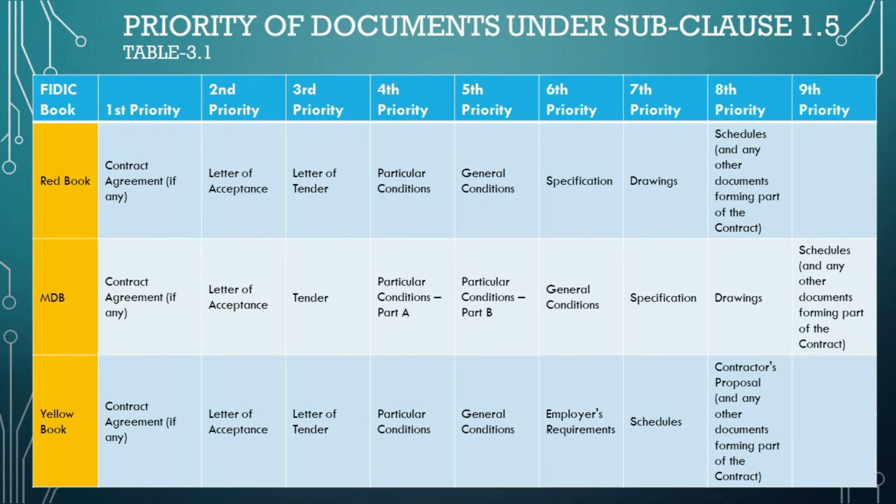Moving on, the letter of acceptance secures its position as second in command regardless of the FIDIC book type, signifying the employer's acceptance of the contractor's offer and paving the way for the contract's execution. The letter of tender emerges as the third most authoritative document — the contractor's bid or offer to the employer, detailing the scope and terms under which they agree to execute the works. As we approach the fourth column, the priorities start to differ between the books.